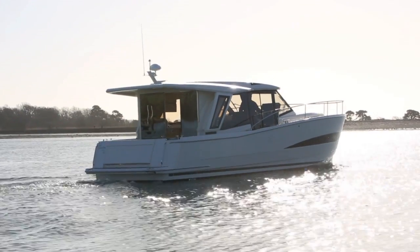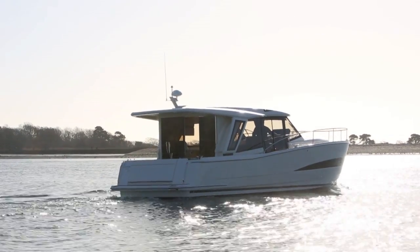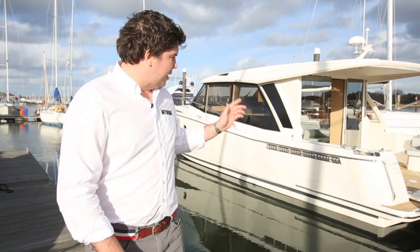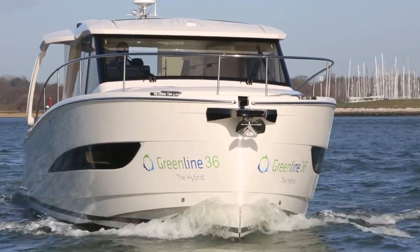This is the Greenline 36 Hybrid. It was launched back in January at the London Boat Show and it is a brand new boat — new hull, new superstructure, new everything — and a new hybrid system which is a team-up between Volvo Penta and Siemens. This boat as you see it here is about £340,000, but it does have a very comprehensive spec including £30,000 worth of hybrid system, so let's go on board and see if it works.